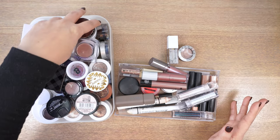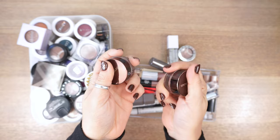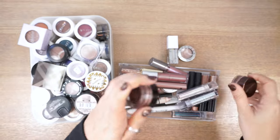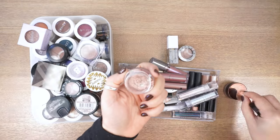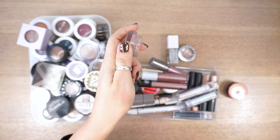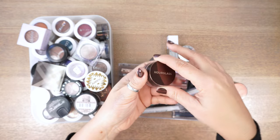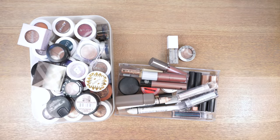Another easy keep: these two by Hourglass. Nobody talks about these anymore, but they're some of the original glittery eyeshadow topcoats. I have mine in Ray, which is a coppery color, and Smoke. These are the Scattered Light Glitter Effect eyeshadows. They're gorgeous and so easy to apply, they shine like a diamond, they don't flick off or look weird. These are staying.